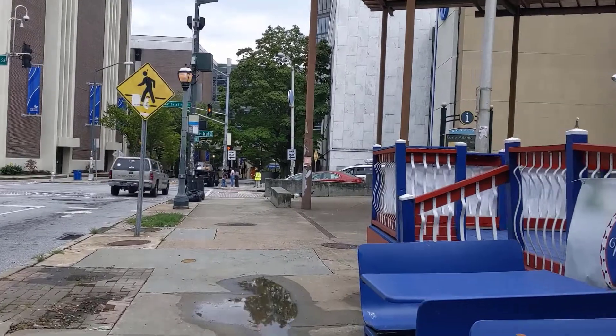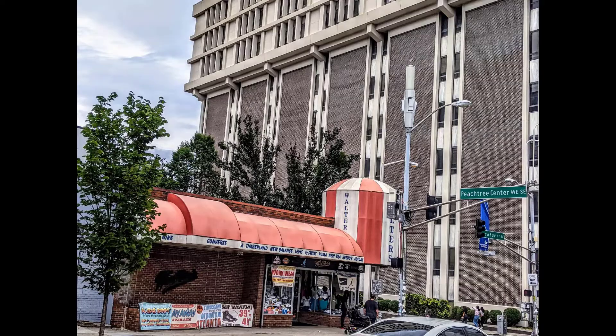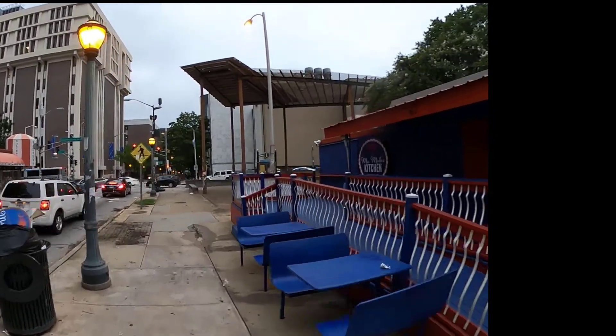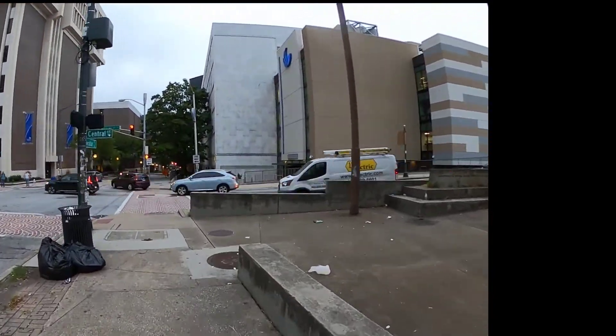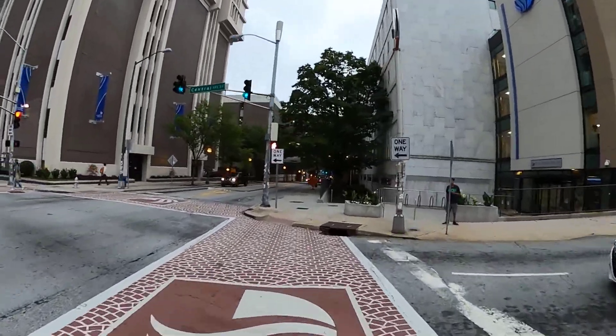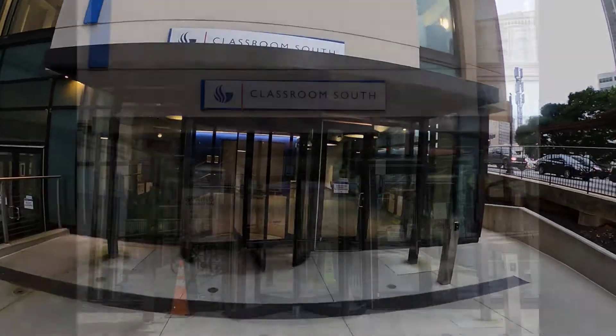You can see to your left there is Walter's Clothing, and behind that is Langdale Hall. The Greenway and main part of campus are beyond Langdale Hall in that direction, but we're gonna head straight on down Decatur Street and go into Classroom South, which is the white block building just to the right there. And this will get us out of the rain today.